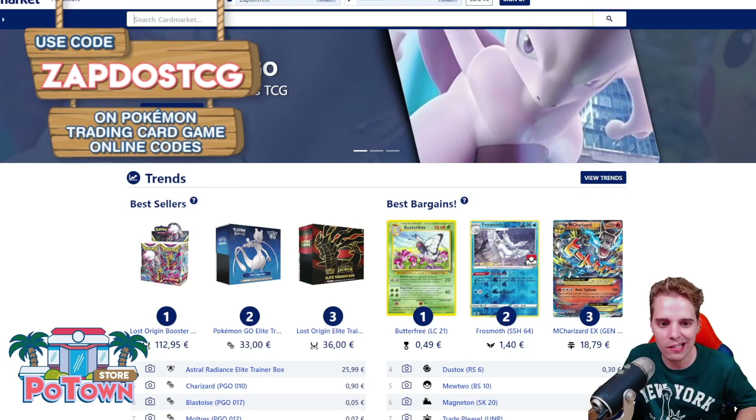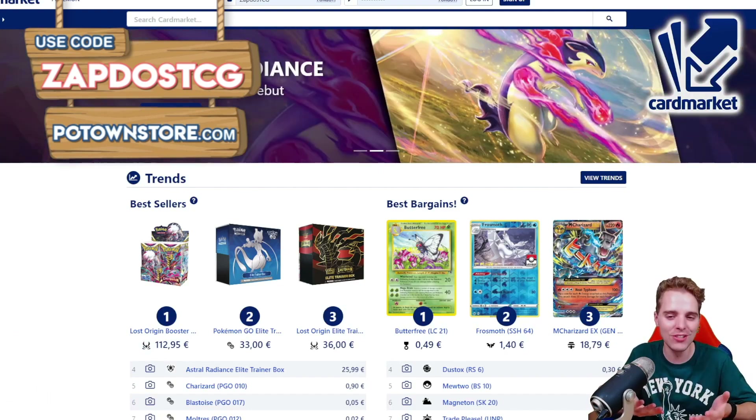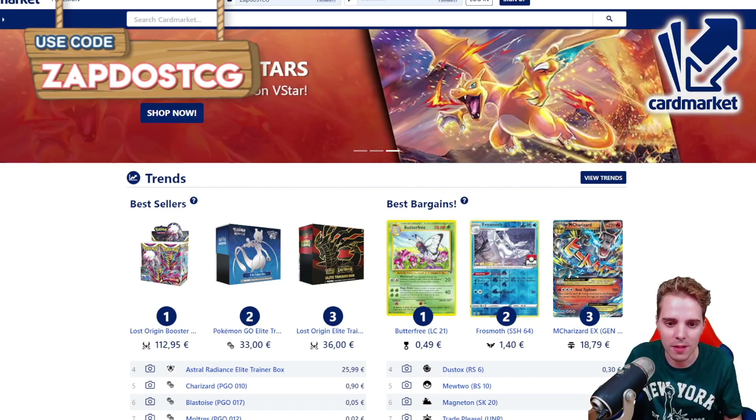There's also Cardmarket.com. This is a European platform where you're able to buy and sell cards to people all across Europe. I personally use it every single day to get rid of cards that I don't need and get the cards that I really need for competitive tournaments.